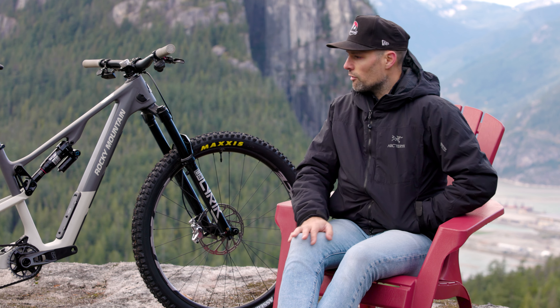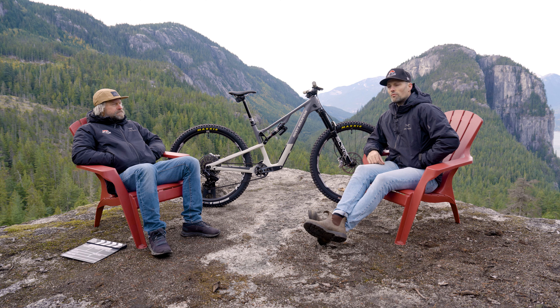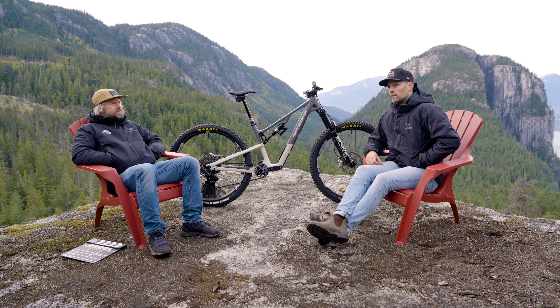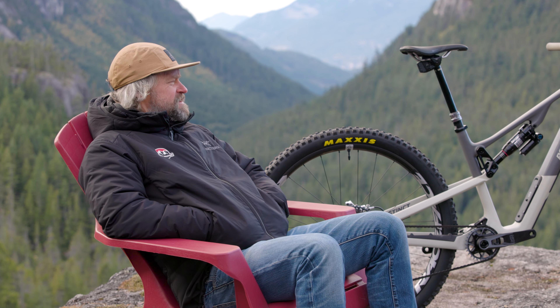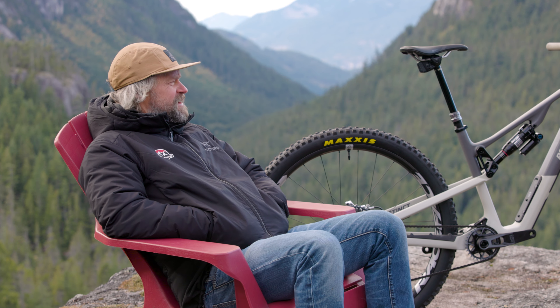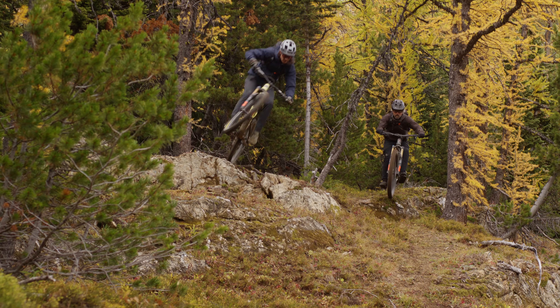We updated the geometry on the bike ever so slightly. The head tube angle went from 65.7 to 64 degrees. The seat tube angle steepened to 78 degrees. The seat tube lengths actually got shorter on every frame size so that you can fit longer dropper posts. I really like the seat tube angle — the climbing was a lot easier for me. And the new 64-degree head tube angle was super sick for descending.